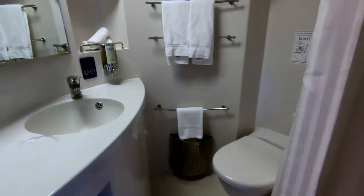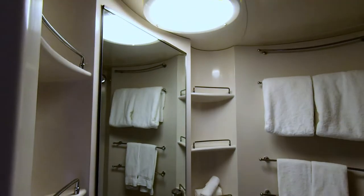The bathroom was a standard size, clean and functional.